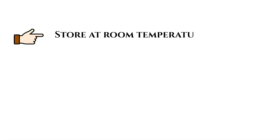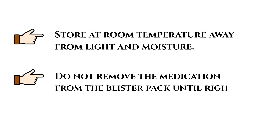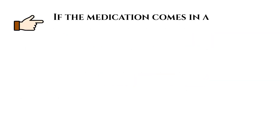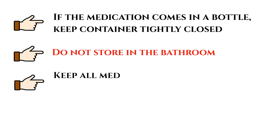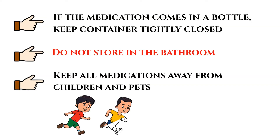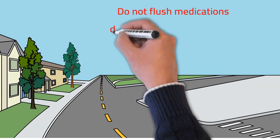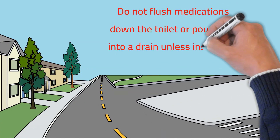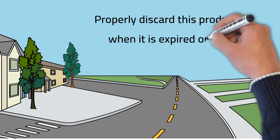Store at room temperature away from light and moisture. Do not remove the medication from the blister pack until right before using. If the medication comes in a bottle, keep the container tightly closed. Do not store in the bathroom. Keep all medications away from children and pets. Do not flush medications down the toilet or pour them into a drain unless instructed to do so. Properly discard this product when it is expired or no longer needed.